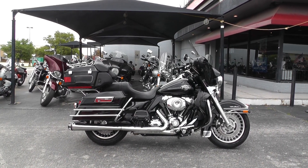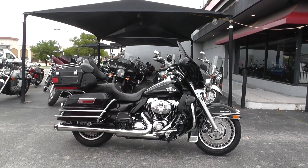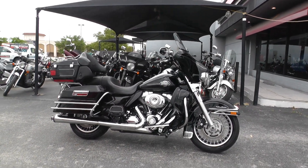Hello folks, Geno here with American Motorcycle Trading Company in Arlington, Texas. Today I've got a 2011 Harley Davidson Ultra Classic that I want to show you.